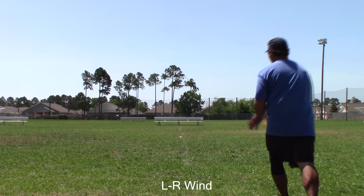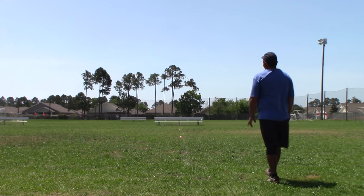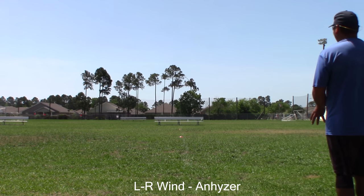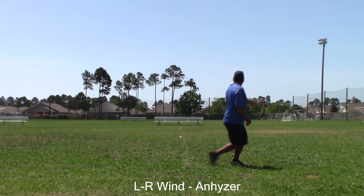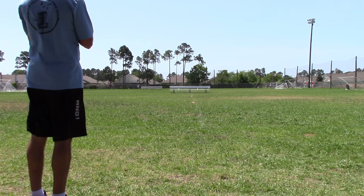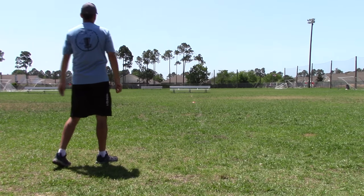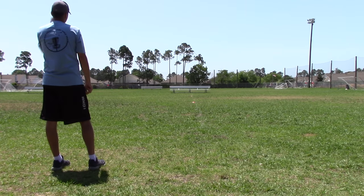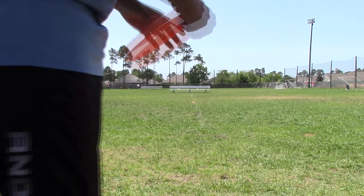Let's take a look real quick. We're going to watch some throws with myself and Mr. Castellina. Here we are in the ball field. We got a left-to-right wind. He throws it nice and flat and you can see it's going to hold. It's fighting, but it still has that aggressive finish at the end, and it's nice and slow. We got another left-to-right. He's going to throw on a slight anhyzer and even with that left-to-right wind, it still fights back. Look how straight it is for a long time — that's really straight, probably 300 feet straight and then it fades off.